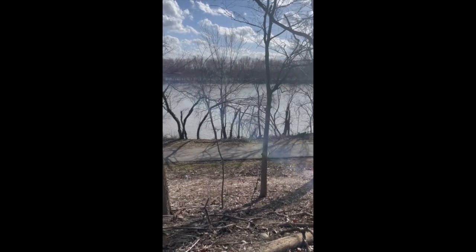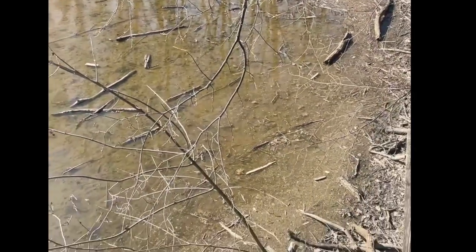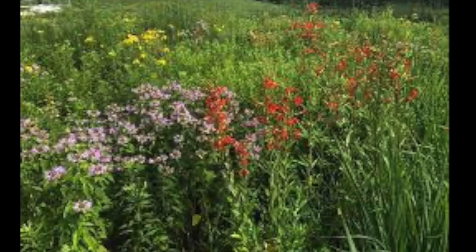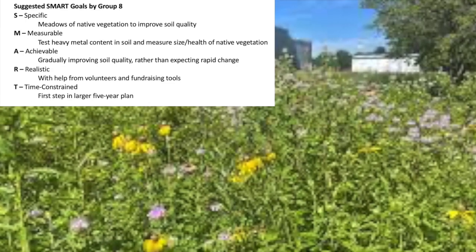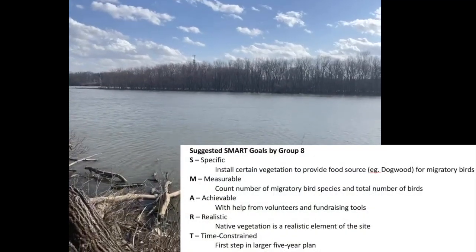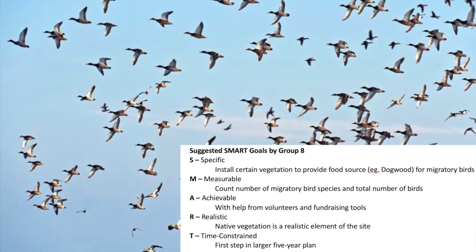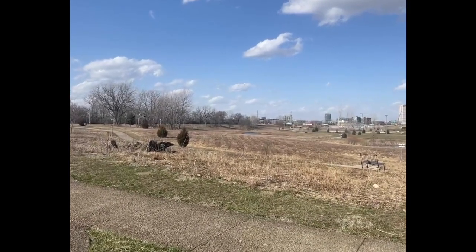By assessing short-term goals, this will act as a stepping stone to achieve the medium and long-term goals. In order to restore the function of the land for birds, planting meadows of native vegetation would improve soil quality. This could be done by garnering labor-based volunteers or finding sponsors and financial support. Another short-term goal would include having the necessary food sources for migratory birds, and adding more garbage cans around the park to reduce the amount of waste in the water.